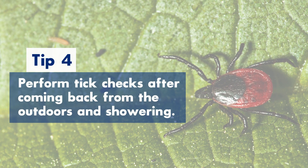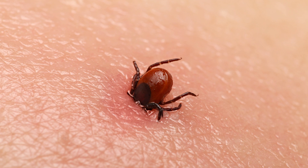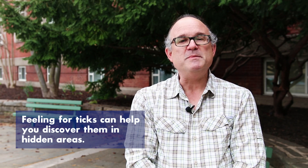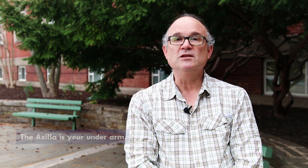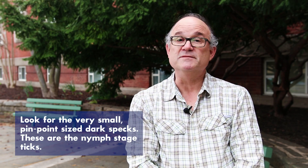Tip number four: perform tick checks after coming in from outdoors and showering. The most important thing is to get ticks off before they attach and have the chance to transmit Lyme disease. Tick checks are performed two ways: by feeling for ticks, since they are very small and sometimes aren't seen, and by visual inspection looking for the very small pinpoint-sized dark specks that are the nymph-stage ticks present at this time of year.